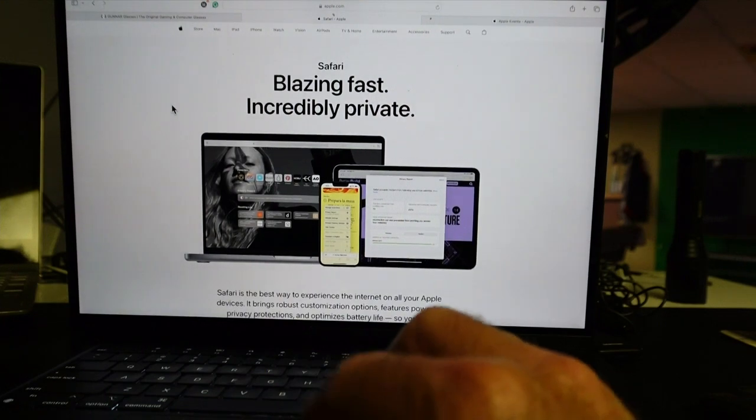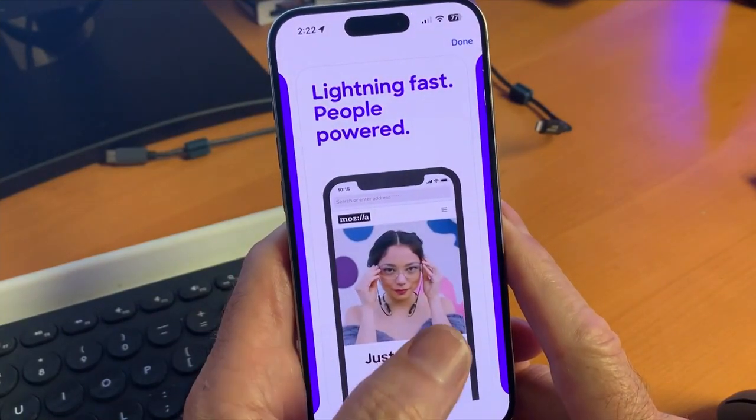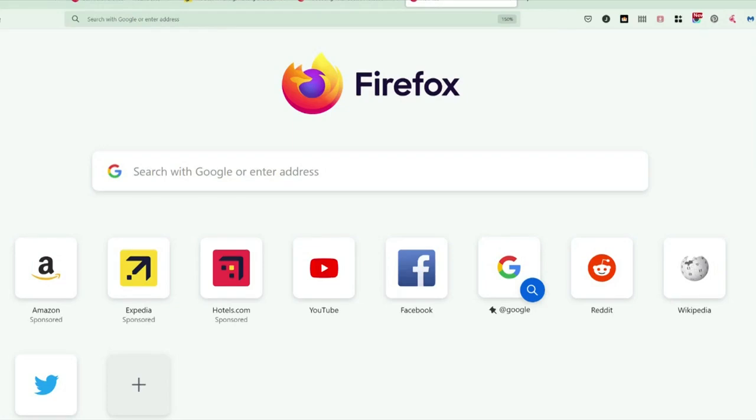For iPhone and Mac users, Safari blocks third-party cookies. Firefox is another option. This browser works on all phones and computers, blocks third-party cookies by default, and prevents websites from sharing your information with another website.